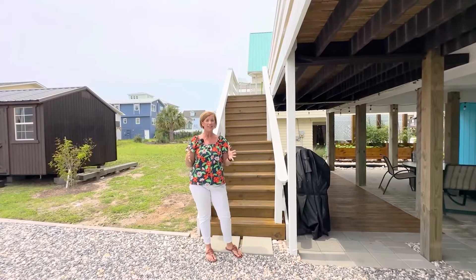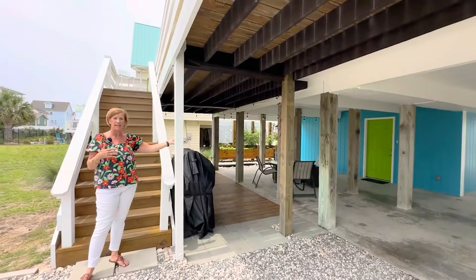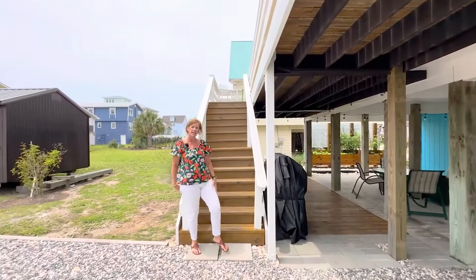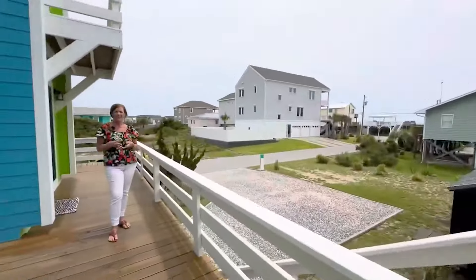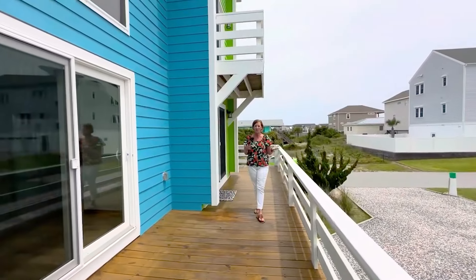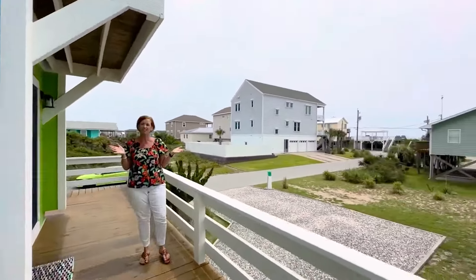Right up the stairs leads you to the main house. One of the cool things I really like about this house is you have a covered entrance under the house, but you also have an outside entrance that leads up to the top deck. Here we are right back where we started on the ocean side of the home, enjoying this amazing view — I just love the sound of the ocean.